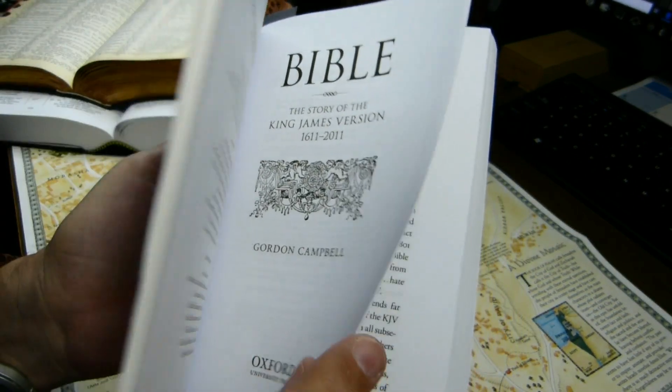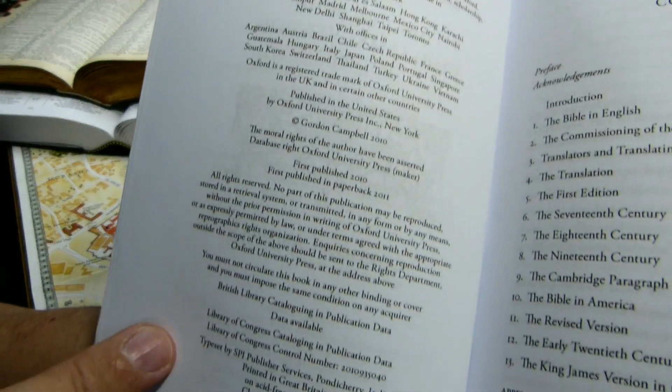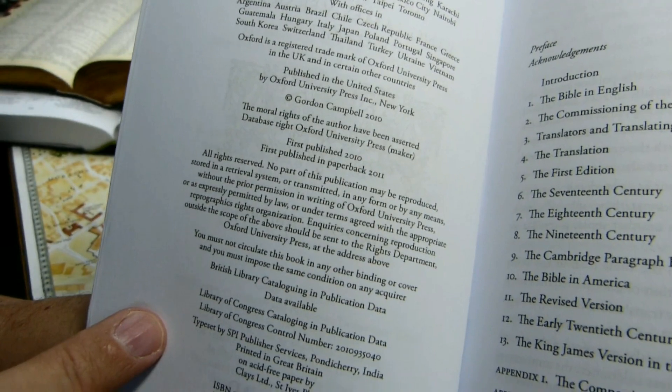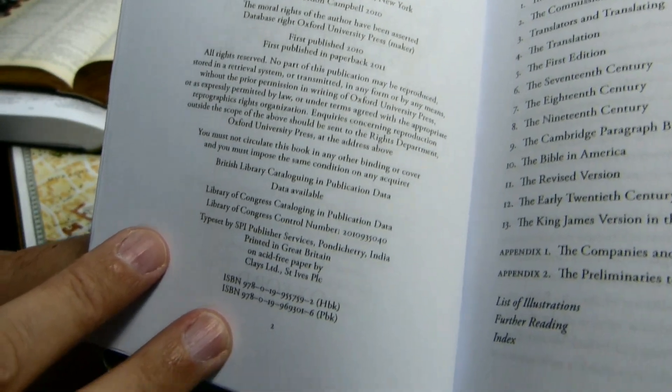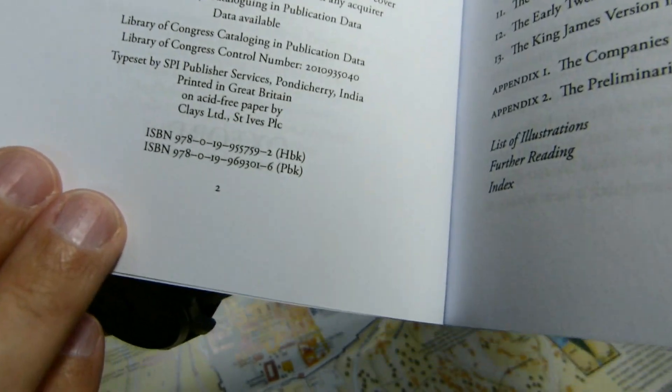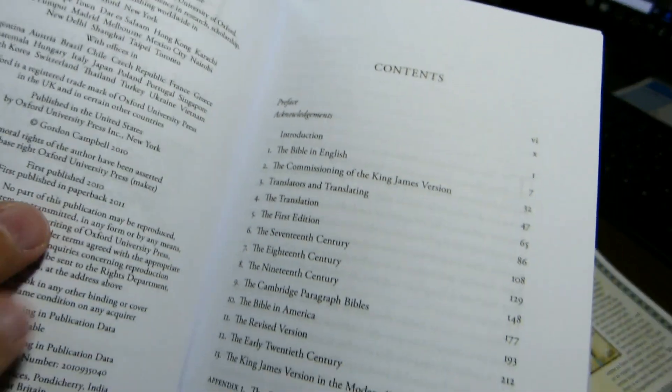Here's the title page, copyright page — copyright 2010, published in 2010, the first paperback edition in 2011 — and here are the ISBNs and table of contents.